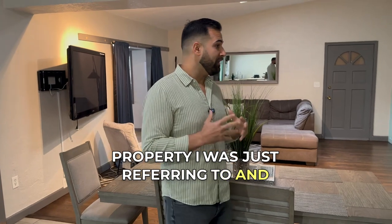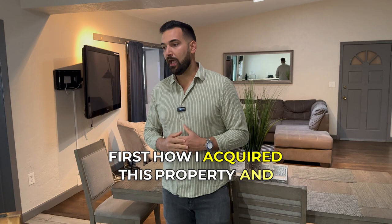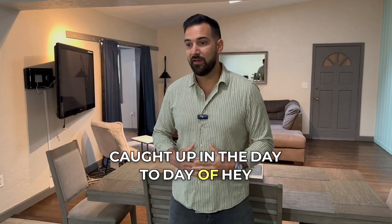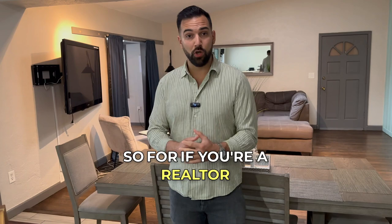This property is a duplex — this side is a four bedroom, one bathroom. I want to talk about how I acquired this property and what the numbers looked like. I'm a realtor licensed out of Orlando, Florida, and a lot of realtors get caught up in the day-to-day of needing to sell another home. You're only as good as your next commission check, so if you're a realtor, I advise you get in the game and start buying real estate — start buying the product that you're selling.